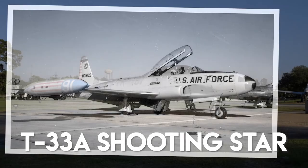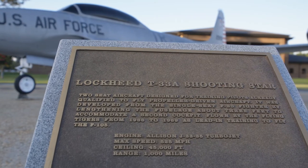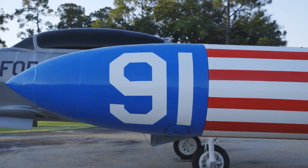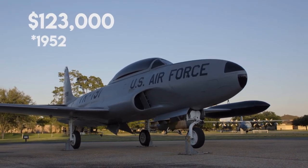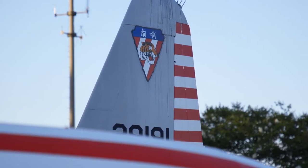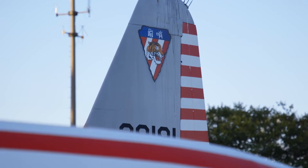The T-33 Shooting Star that sits in George W. Bush Air Park flew here at Moody Air Force Base when the 3550 Pilot Training Wing was assigned here from 1966 to 1971. The 23rd Wing also flew the T-33 while at McConnell Air Force Base in Kansas from 1966 to 1971. This T-33 is painted to replicate the 76th Fighter Squadron, which is here at Moody Air Force Base now as a reserve unit.